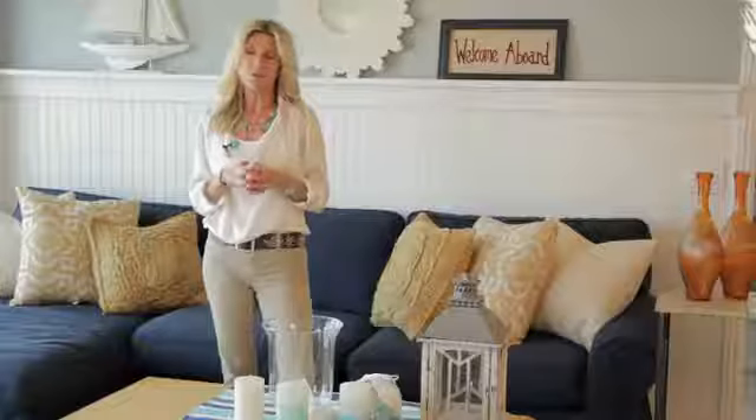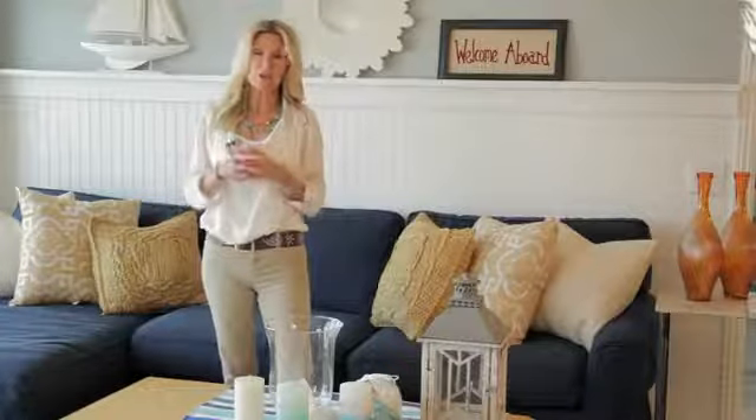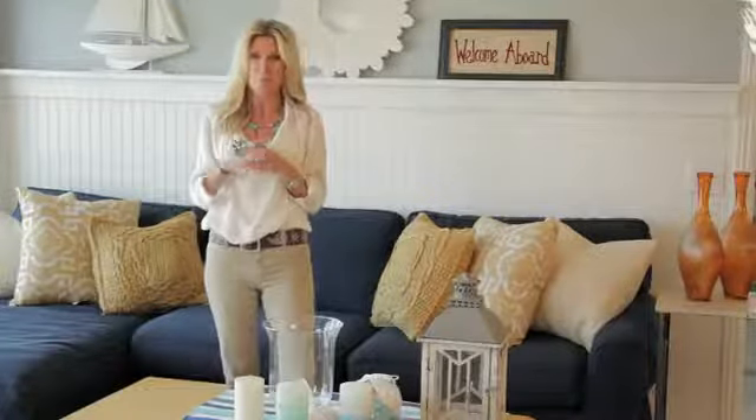Decorating a beach condo does not have to be an expensive proposition. In fact, head down to some thrift stores, antique markets, or even salvage yards and pick up some really fabulous relics like an old window or a door, and repurpose them to make a fabulous headboard for your bedroom in your beach condo.